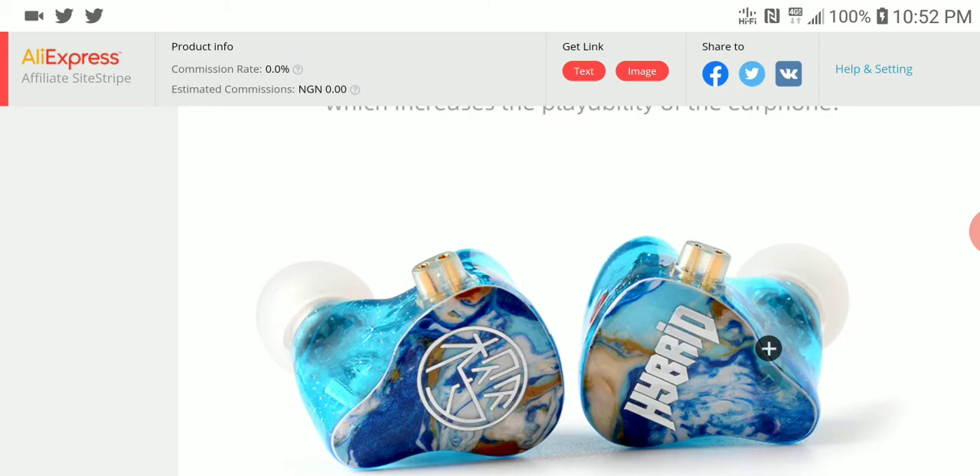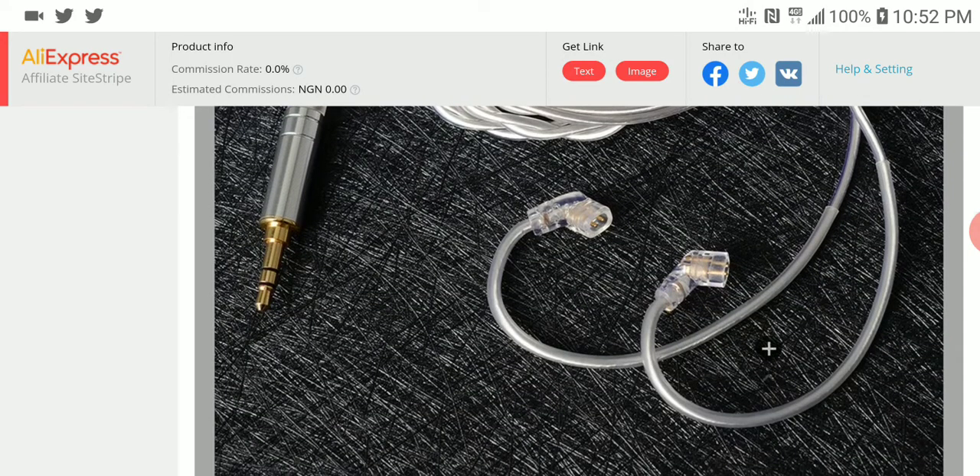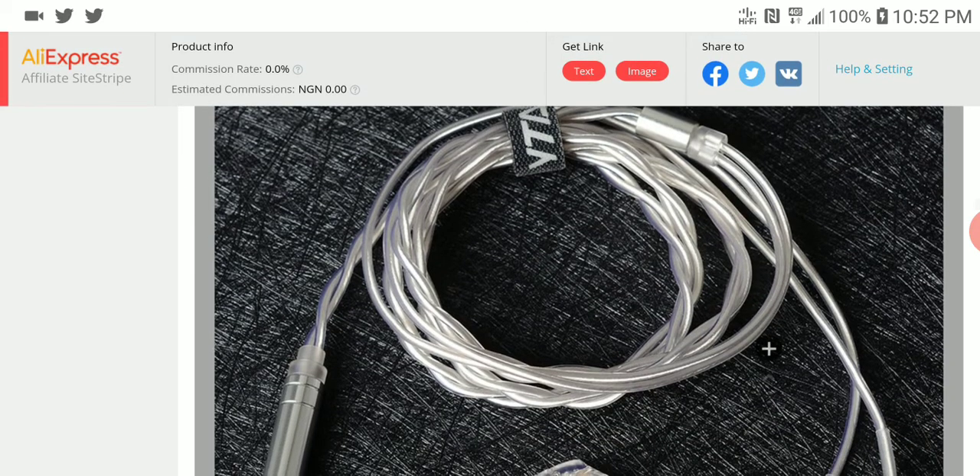It uses a 2-pin connector, so if you're looking to get it, make sure you have a 2-pin cable around if you don't like the stock cable. I think the stock cable will be very good at this price.